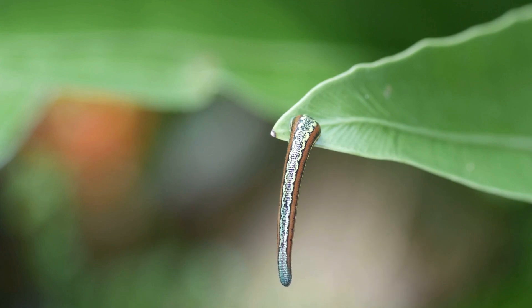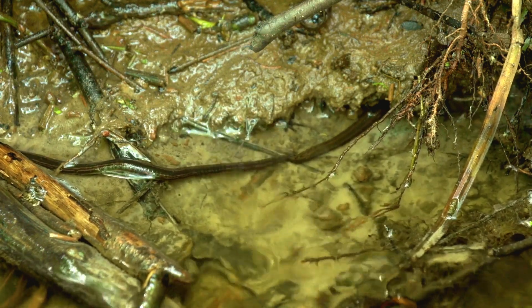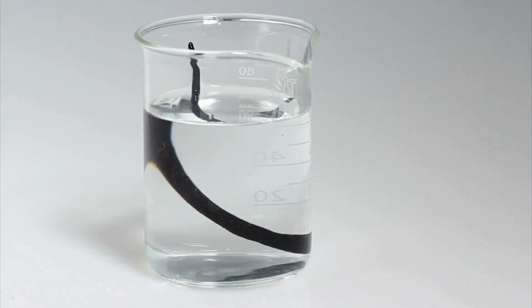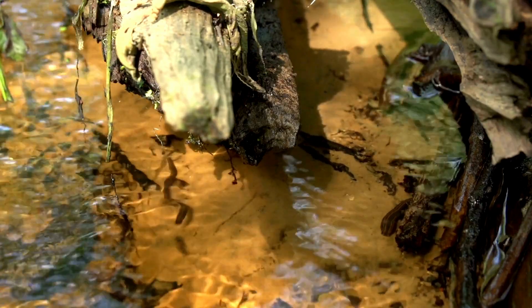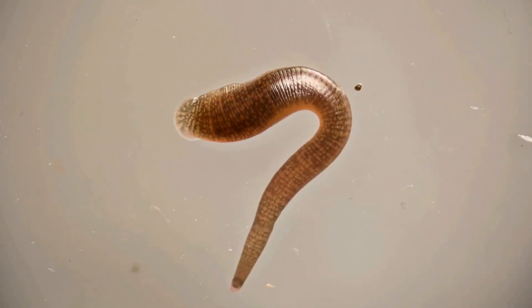So, while leeches don't have 32 brains planning world domination, their nervous system is a marvel of decentralized efficiency. And hey, who needs a fancy head when you have 32 mini-brains working in perfect harmony? Just remember the next time you encounter a leech, respect its surprisingly sophisticated, albeit distributed intelligence.